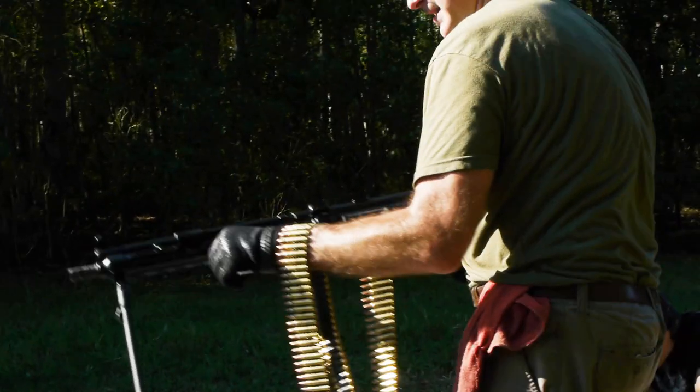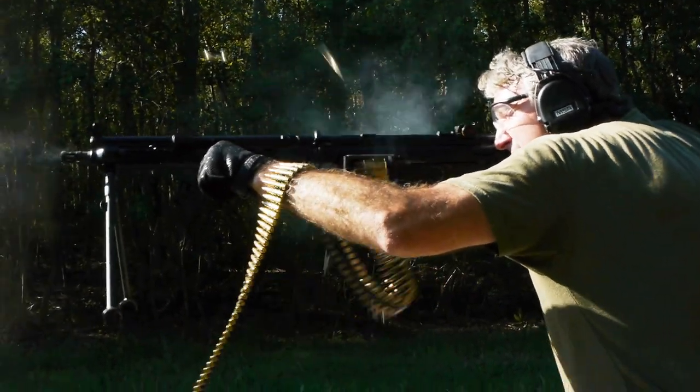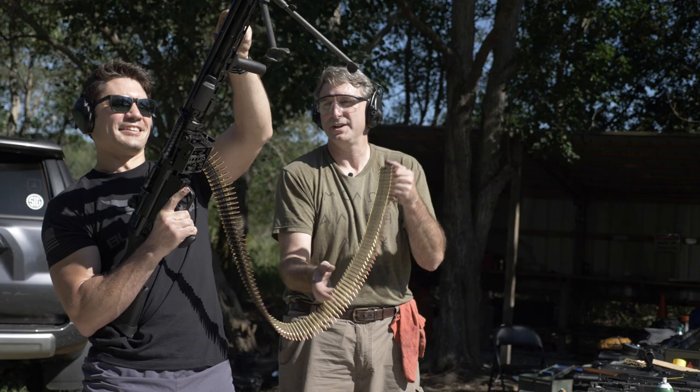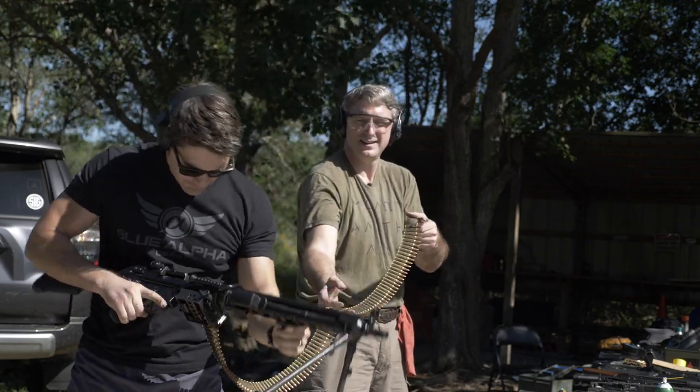Note that the weight of the belt, especially in .308, can very easily cause the gun to jam, and thus it needs support to feed reliably — like an ammo box or, preferably, someone helping you feed the belt as you shoot.